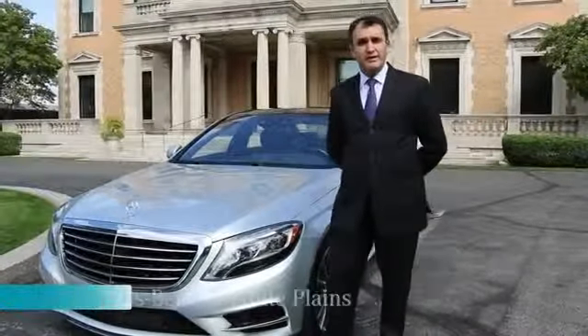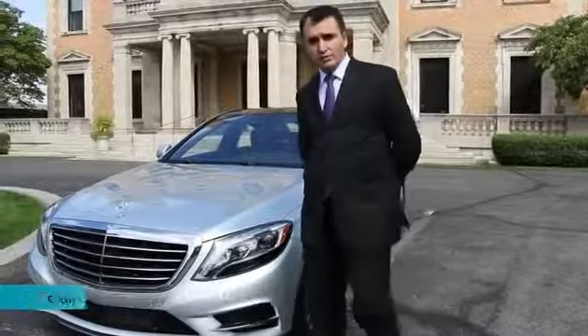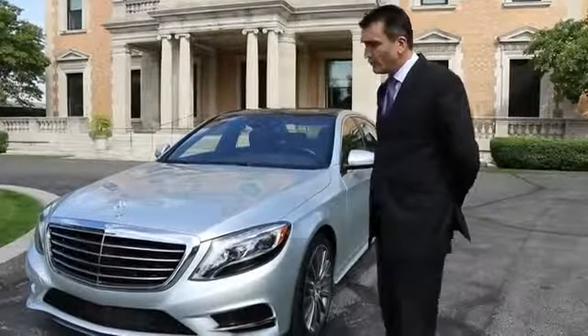Hi, my name is Peter Mackay, and I'm with Mercedes-Benz of White Plains. Today, we'll be introducing to you a 2014 S-Class.